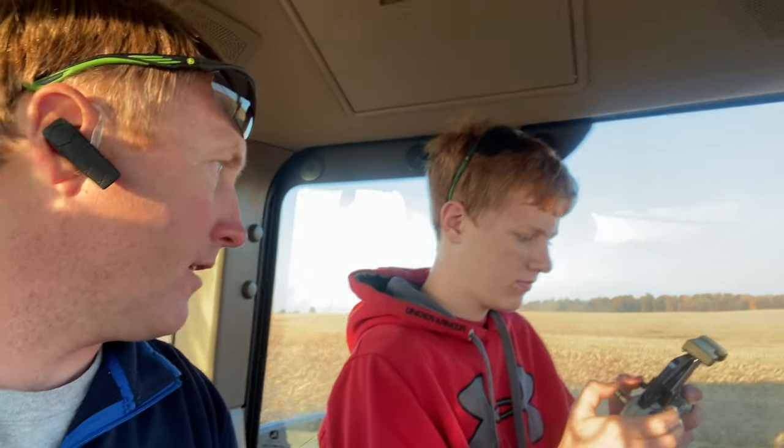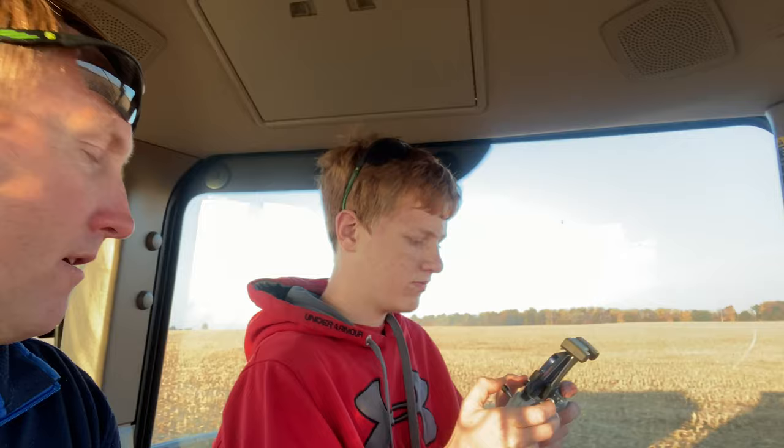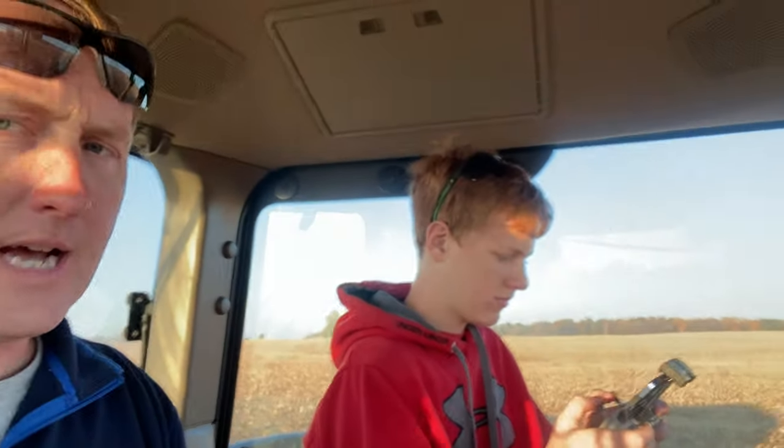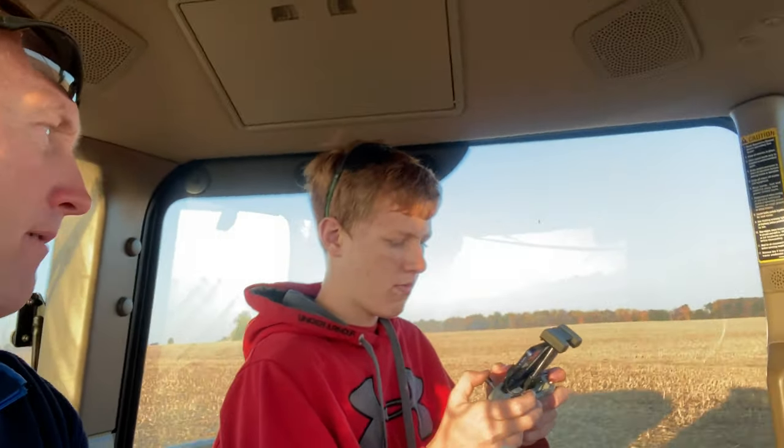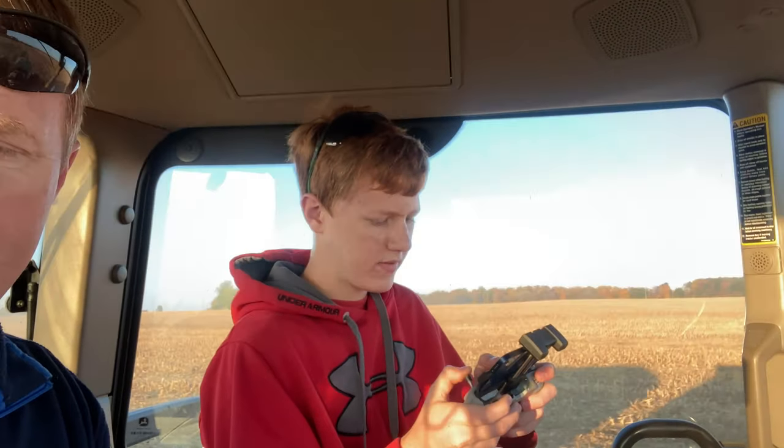You're not flying your drone down there where it's putting out, are you? No. Okay, because the idea of getting your drone hit by a flying piece of crap does not sound good. Yeah, I don't really think that would be very good.